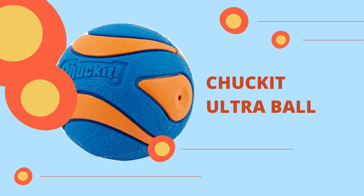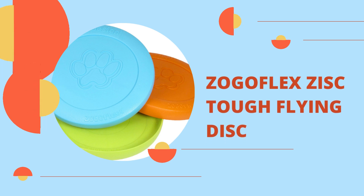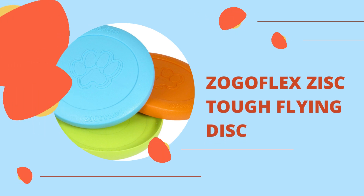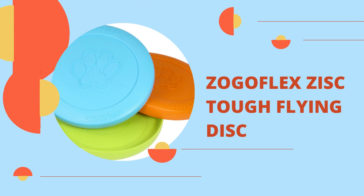The Chuck It Ultra should be a part of every toys for kids' dogs collection. Zogoflex Zisk Tough Flying Disc. Zisk is a dog-friendly toy since it is squishy, floats on water, and can be thrown long distances without hurting the dog's mouth.